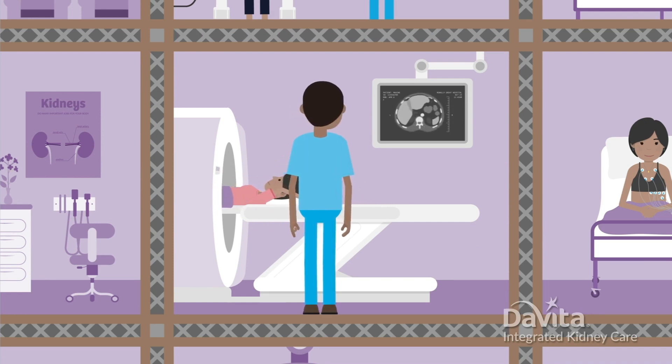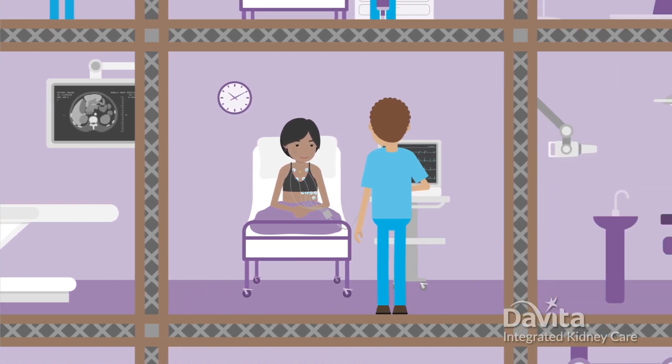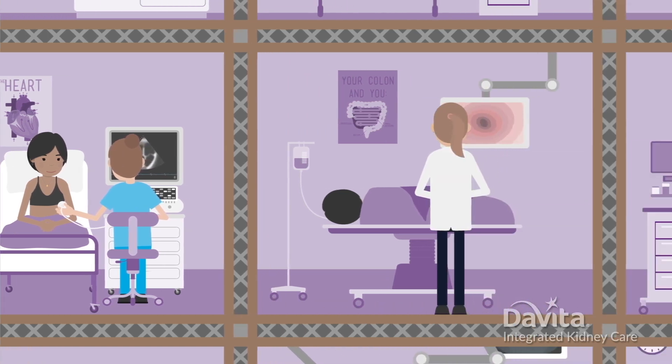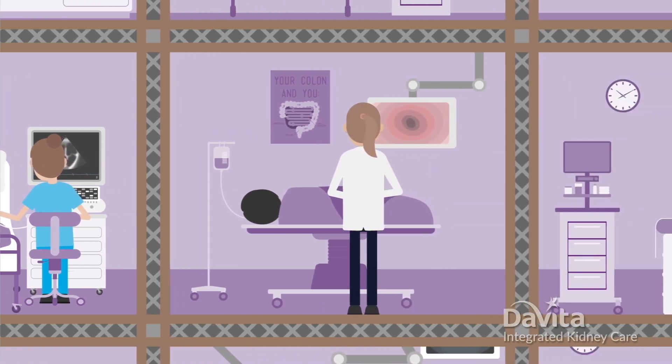The CT scan also checks your gallbladder and kidneys. You may also have an EKG to evaluate the activity of your heart, and an echocardiogram to see the structure of your heart, and a colonoscopy to check for colon cancer.